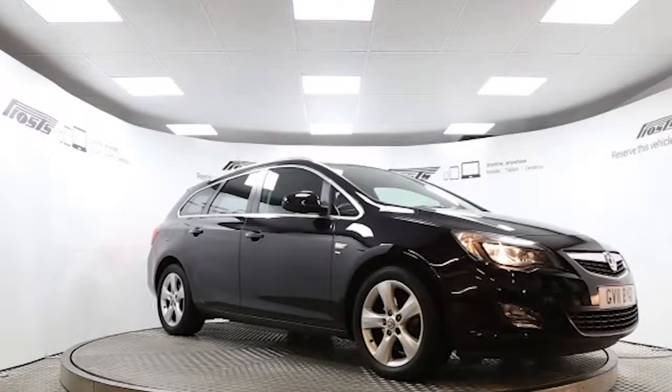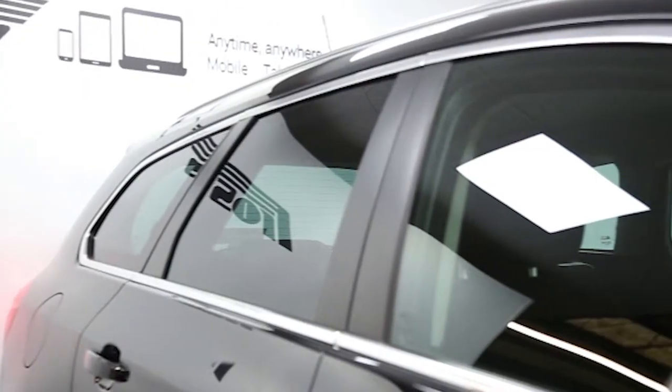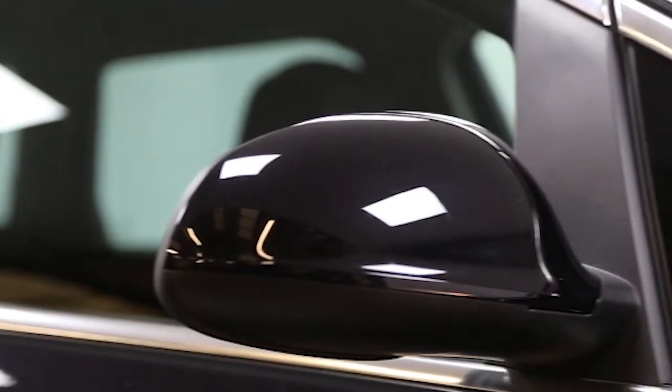Here we have a 2011 registered 5-door Vauxhall Astra SportsTourer SRi with a 1.7-litre manual transmission diesel engine. The car is finished in black sapphire. Key features include one lady owner,